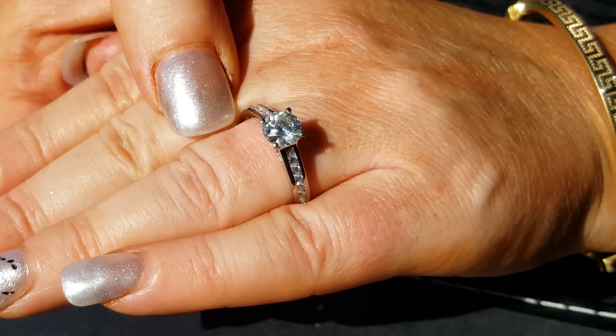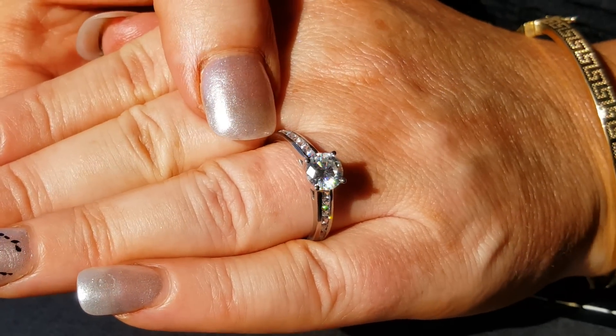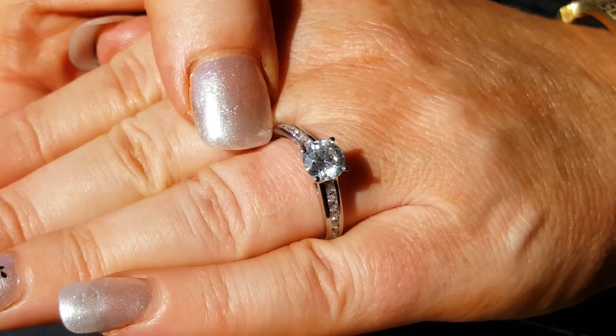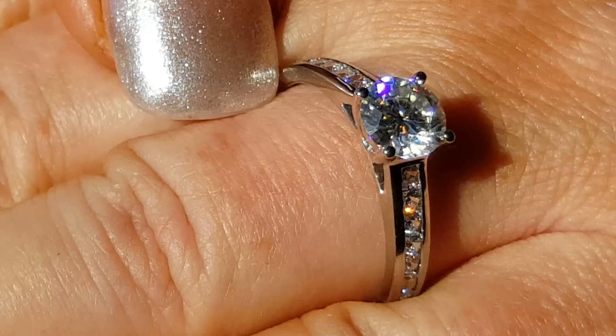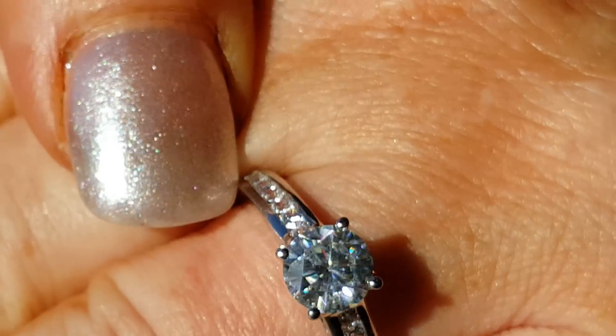Ladies and gentlemen, if any of you want this beautiful one-off ring for $1,900, click on the link below or give us a call on the number that you can see on our website. $1,900 — be quick before this gets sold.